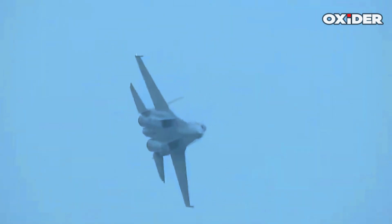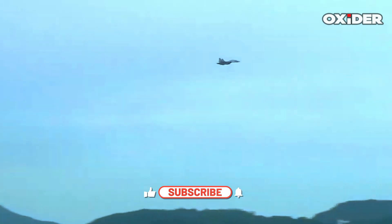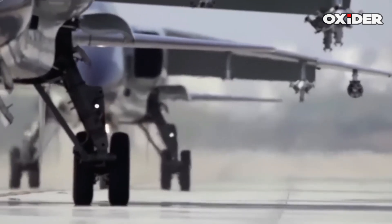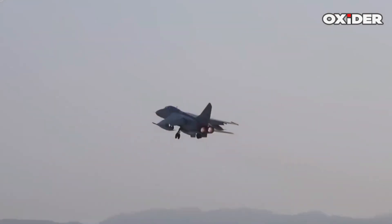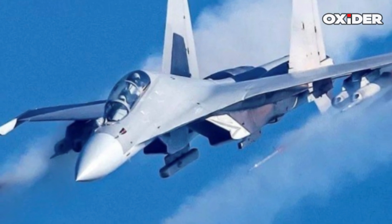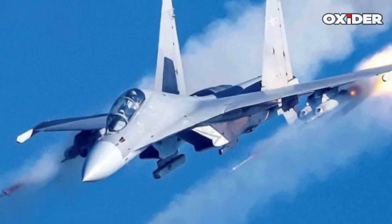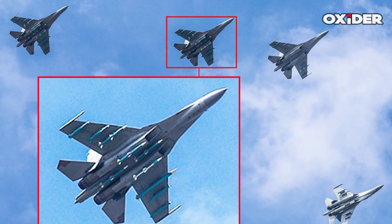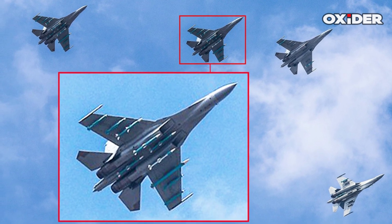The YJ-1000 Bunker Buster laser-guided bomb can be carried by the J-16 fighter jet. Additionally, the PLA Air Force's JH-7A2 started carrying the YJ-1000-kilogram class penetrating LGB as of November 2022. The J-16 is indeed capable of carrying the 1,000-kilogram YJ-1000 Bunker Buster LGB.